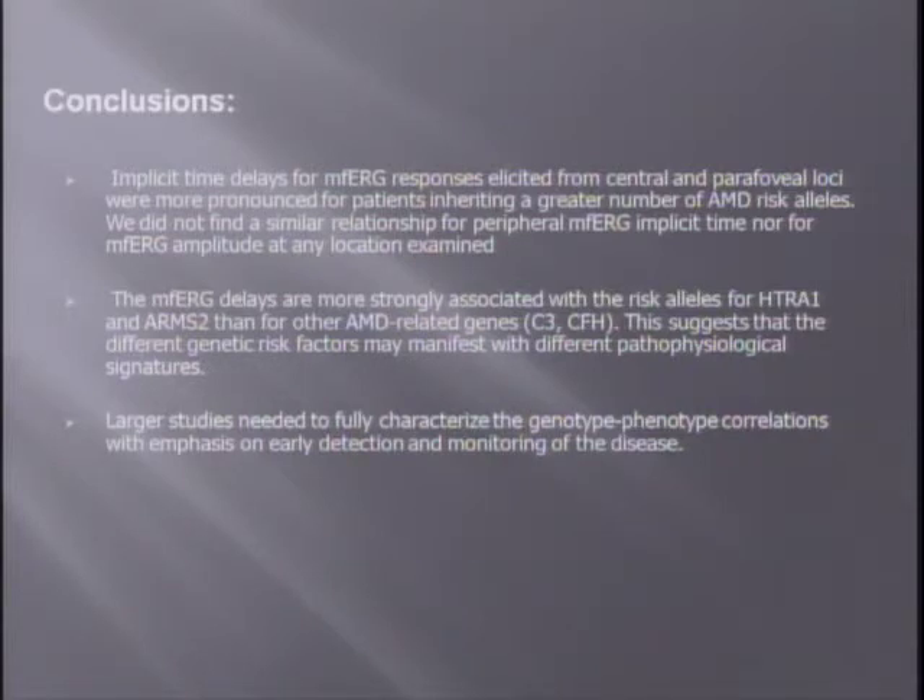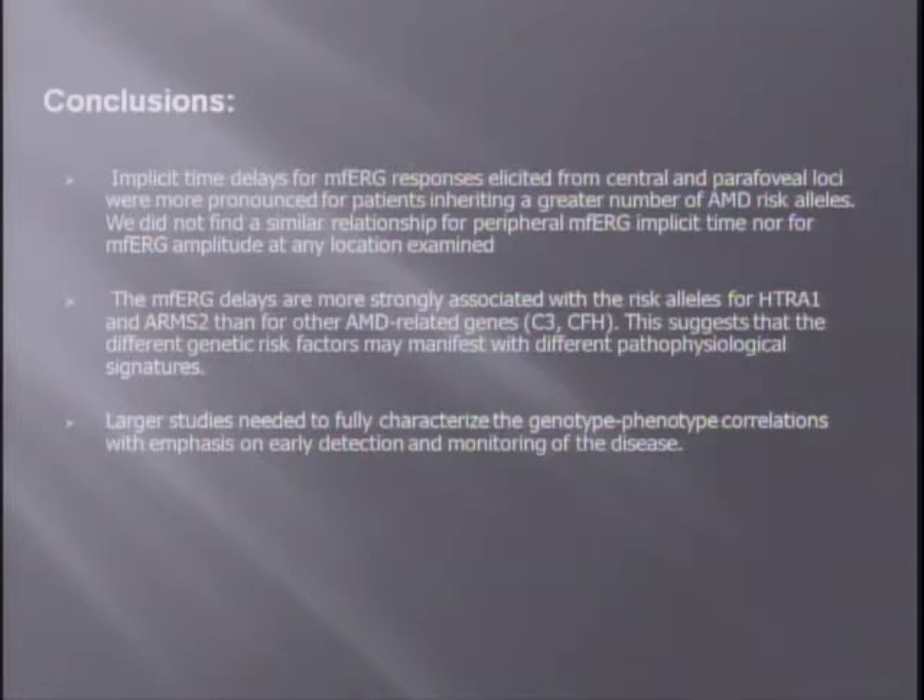In conclusion, yes, there is a correlation, though with a very small sample size it is not strong. A larger study will be needed to fully characterize this genotype-phenotype correlation, with emphasis on early detection and monitoring of the disease. However, the fact that ARMS2 and HTRA1 — located close to each other on the same chromosome — were the most important in the correlation compared to C3 and CFH suggests that different genes have different pathophysiological signatures in their way of acting. Thank you.